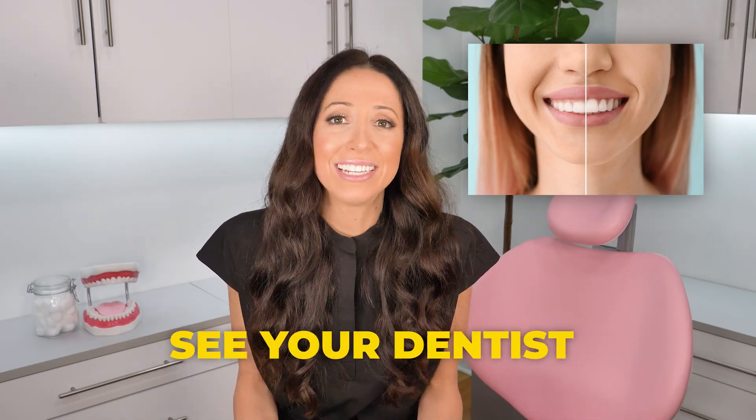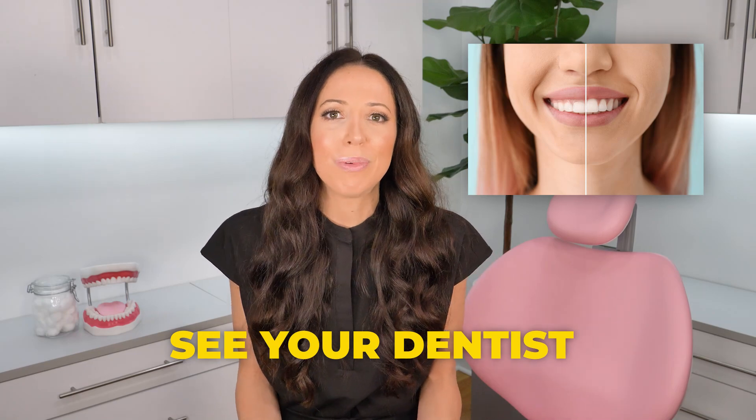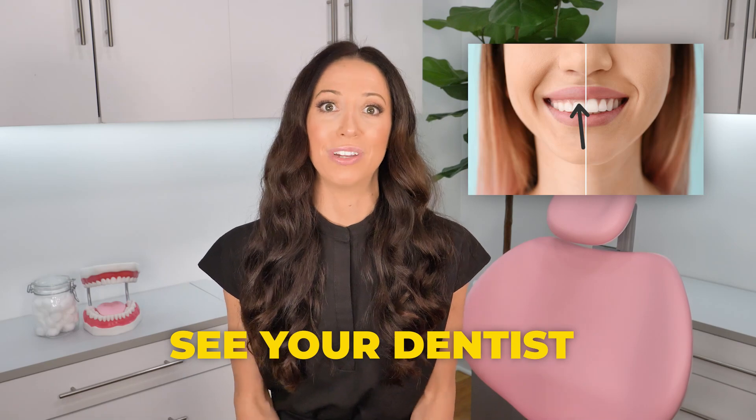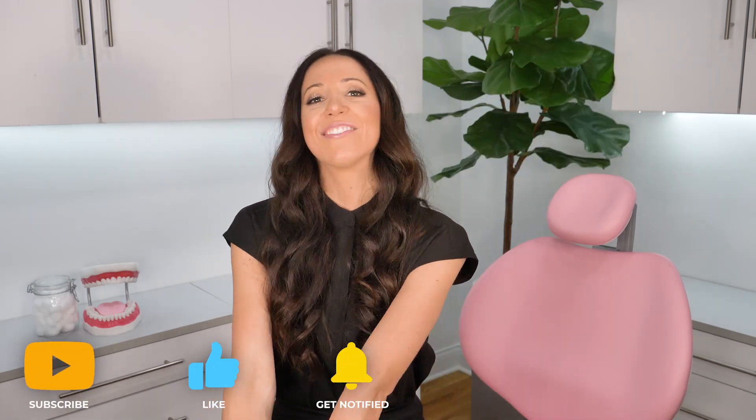So in all, if you are concerned about the appearance of your gums — maybe it's all of your gums or maybe it's just a few areas — whatever the case, if you are unhappy with the appearance, you can always schedule an appointment with your dentist and they will evaluate and determine the cause of gingival enlargement, which will then help to plan out the best treatment options for your individual mouth. I hope this video helped you. Please like and subscribe and turn on your notifications if it did.